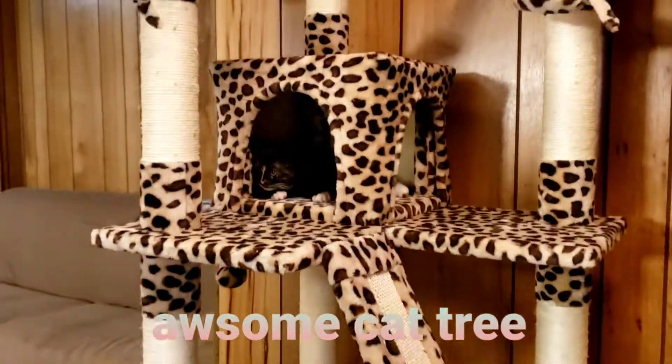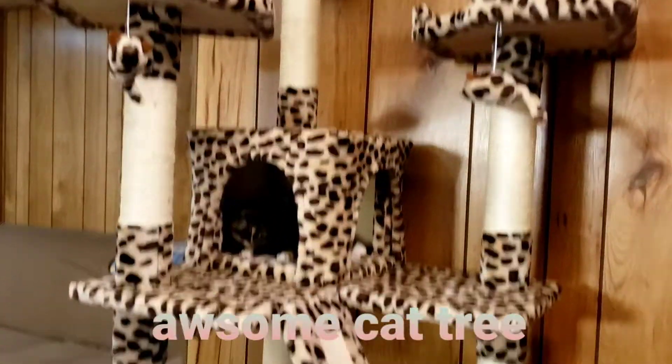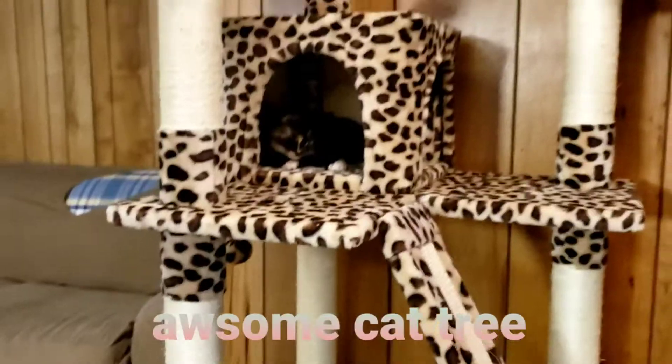This came in today. If you watch part one it'll show more of how we were building it. This took about at least an hour and 30 minutes to build, but the cats enjoy it and will love it.